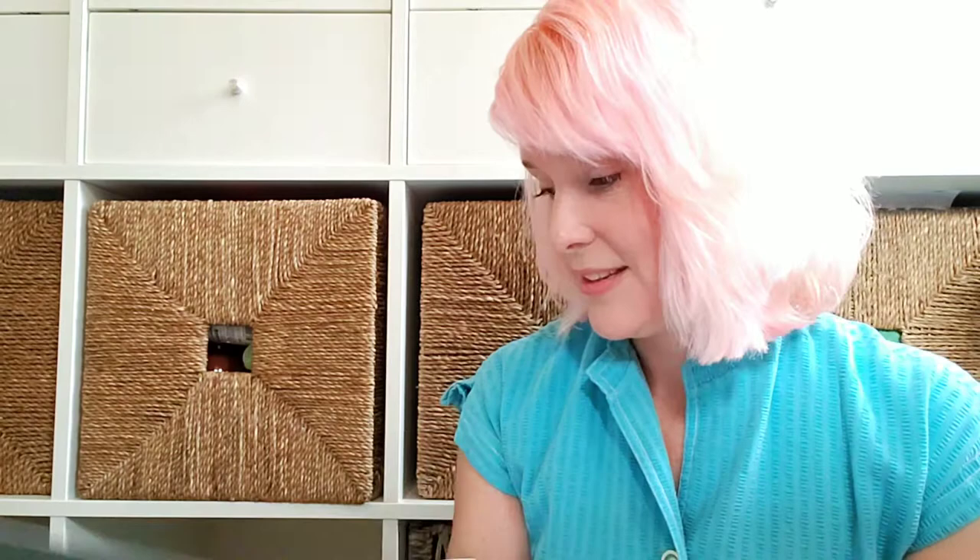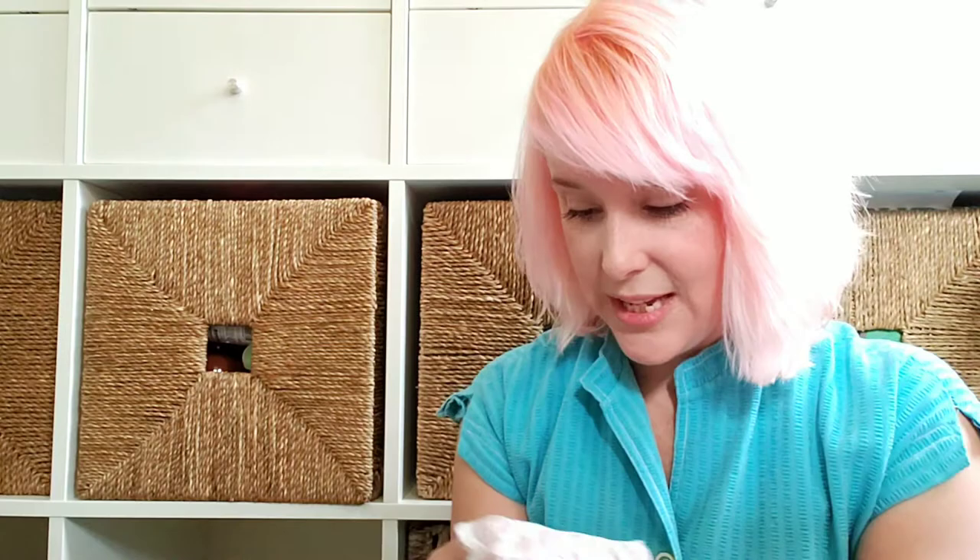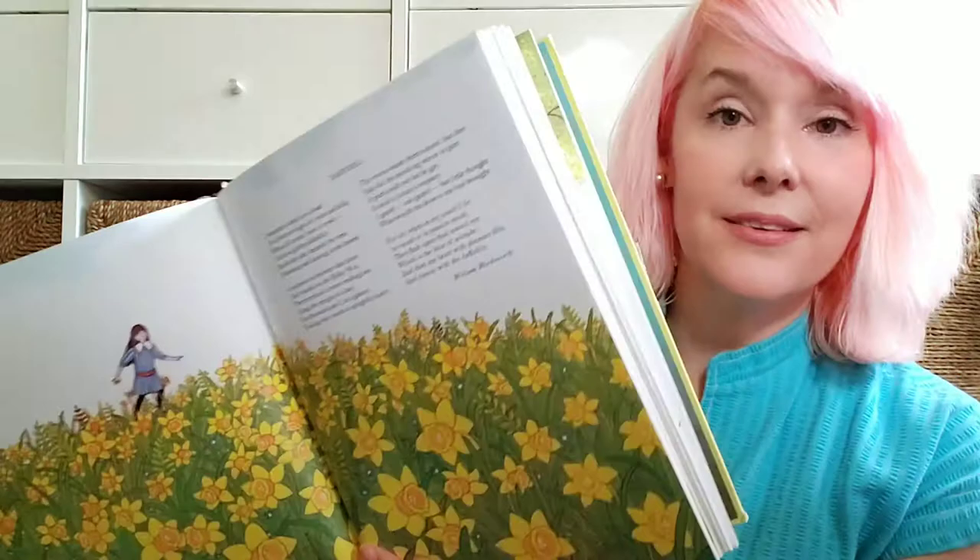I'm going to start with A Child's Book of Poems by Gyo Fujikawa. I confess I bought this based on the reviews on Amazon — everybody said the illustrations were so beautiful. A lot of people talked about growing up with this book and having really fond memories of reading the poetry in here. The full page spreads are wonderful, and there's plenty of things in here you could use for unit studies. This is my favorite poem in here; it's by William Wordsworth, and I love it so much that I think I need to get a book by William Wordsworth.